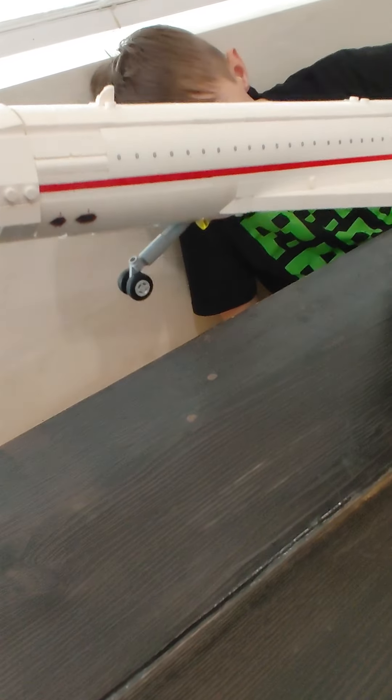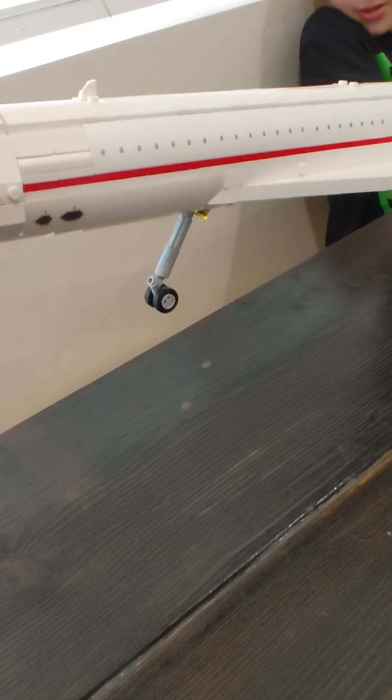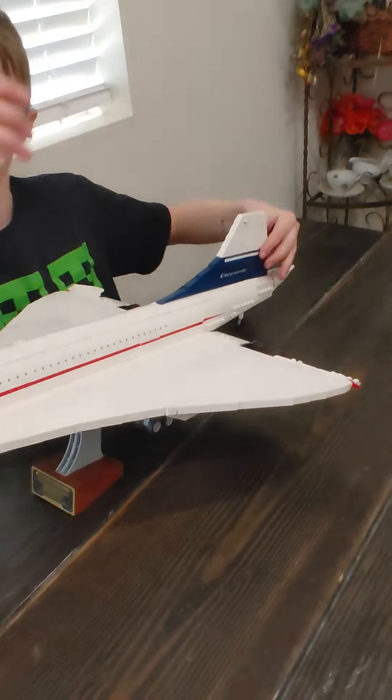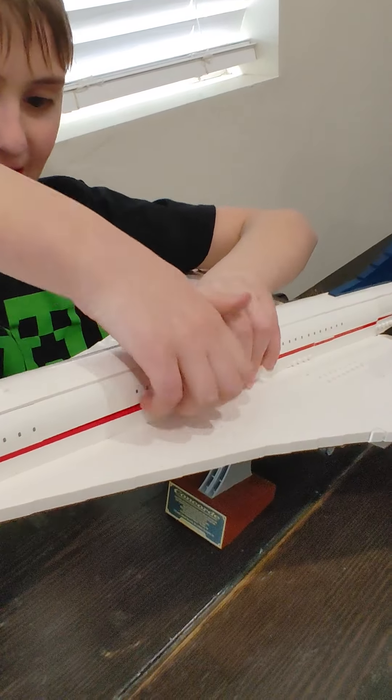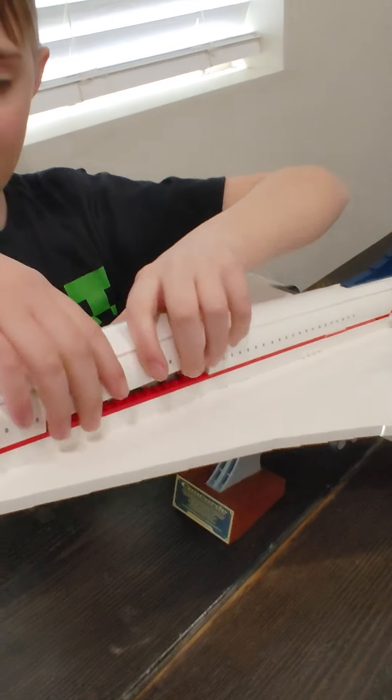Preparing for landing. And we are now landed. And now we can see the people inside of the plane.